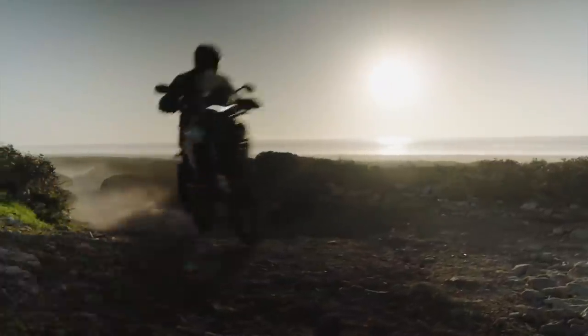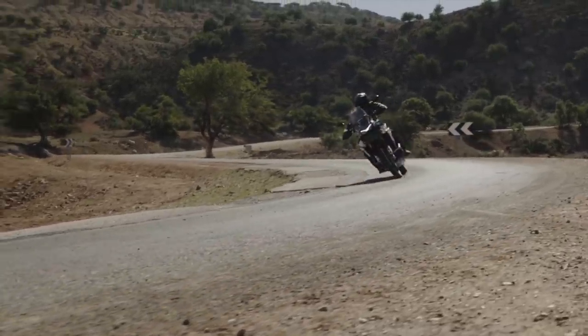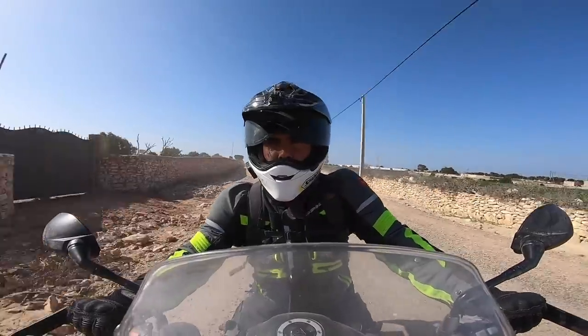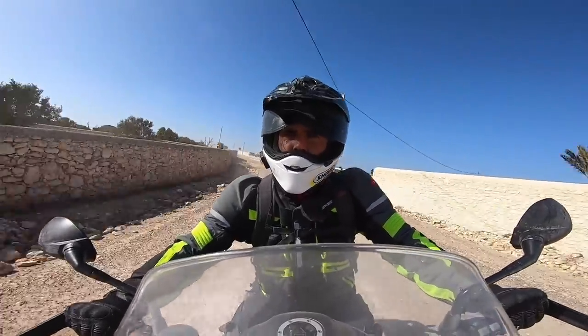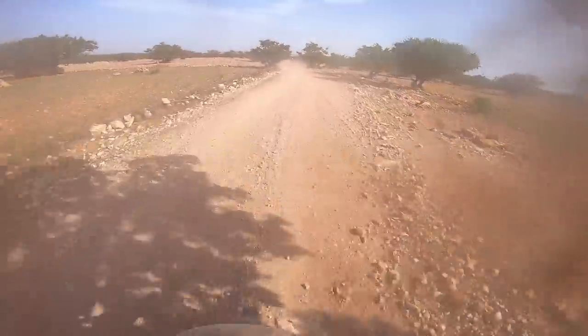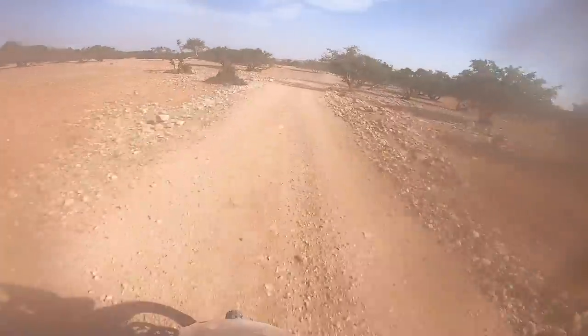The Triumph has a larger 20-litre fuel tank, though the three-cylinder layout is notoriously thirsty. On the launch for the Tiger 900, I was averaging around 50 miles per gallon, which included road and off-road riding. That gives a slightly more healthy 230 miles of usable tank range, although I would be looking up fuel from around 200 miles.